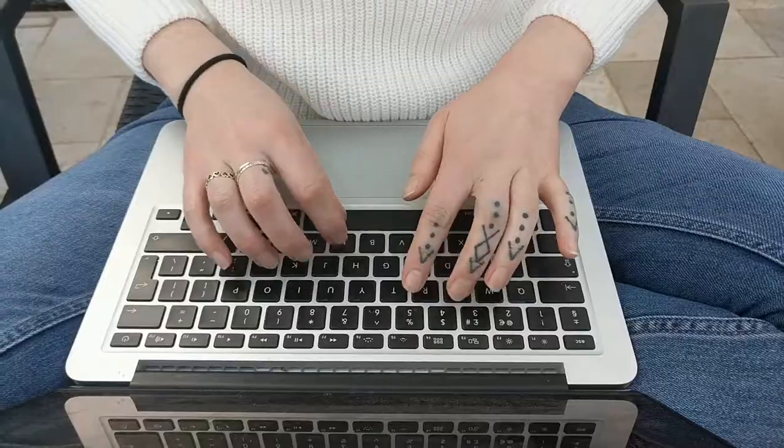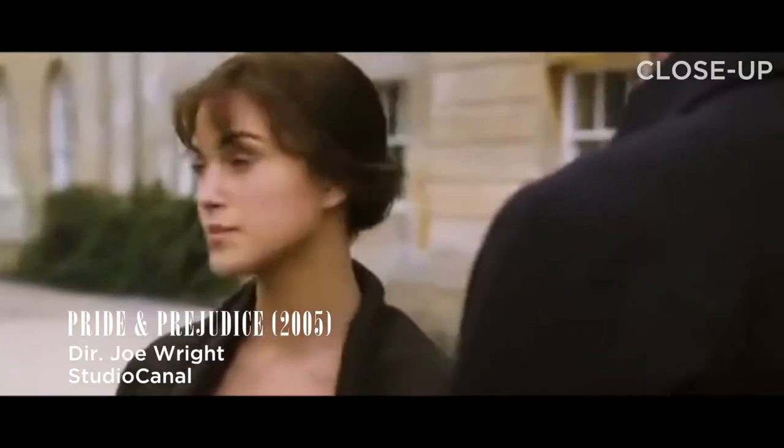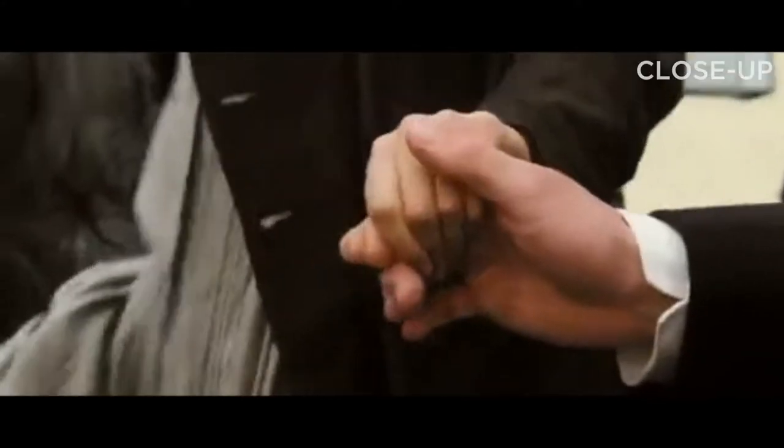A close-up usually shows a person from the shoulders up. Shooting in close-up emphasizes what is being said, or draws attention to a particular detail in the scene to give it significance. For example, director Joe Wright often uses close-ups of the character's hand to illustrate a feeling of tension and nervousness, like in this scene here.